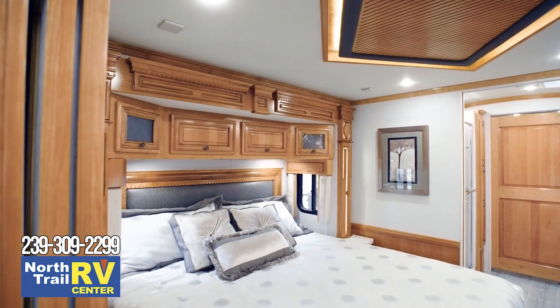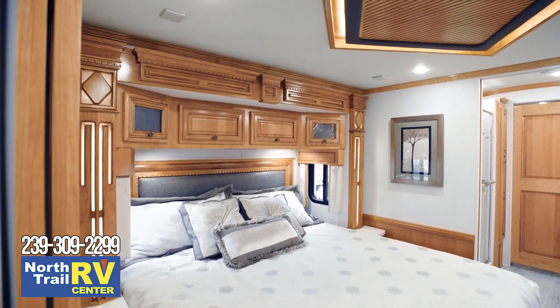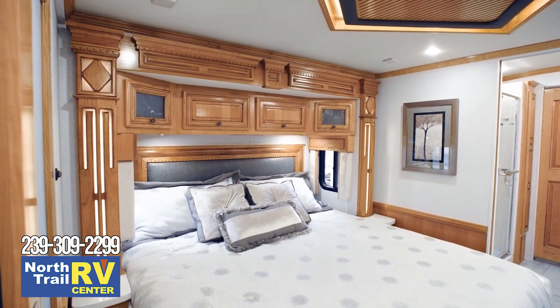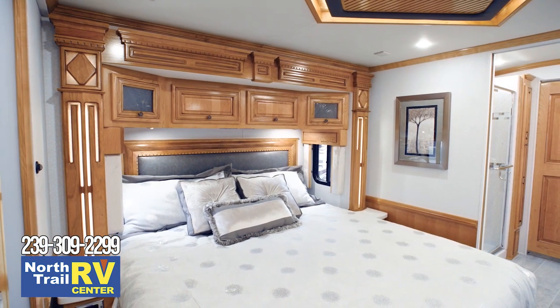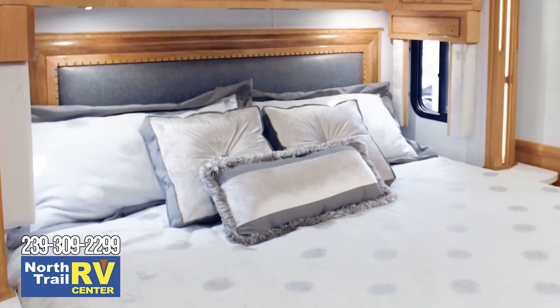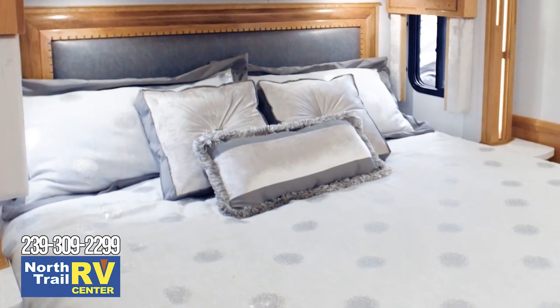Our next stop is the Master Suite, a thoughtfully designed space where you'll love to retire at the end of each day. A plush pillow-top mattress is perched on either a queen or king-size bed, depending upon the floor plan, and an optional Sleep Number mattress is available as an upgrade.